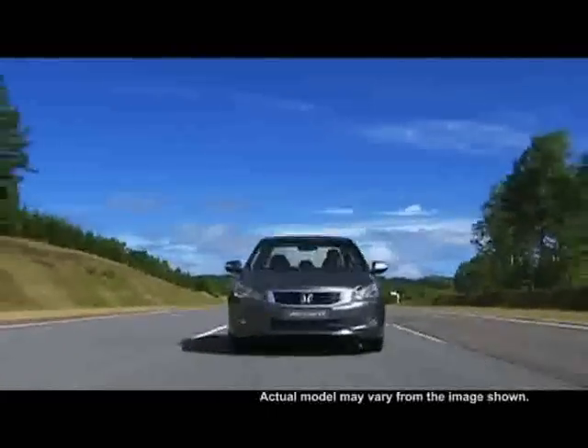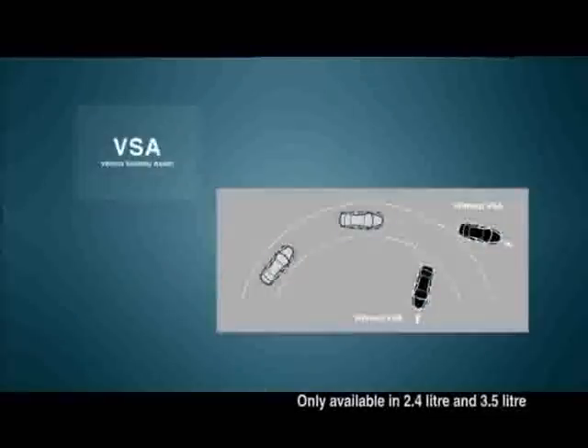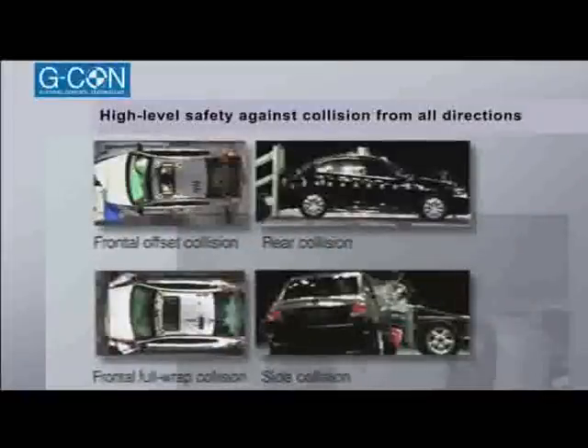Safety — it is without a doubt a commitment that we at Honda hold highly. The all-new Accord is equipped with ABS and VSA, offering exceptional safety to the driver in avoiding hazardous motoring conditions. The Advanced Compatibility Engineering, or ACE, is designed to efficiently absorb impacts of vehicles of various sizes in the event of front-end collisions, redirecting impact energy through the frame and away from the passenger compartment to protect the occupants.